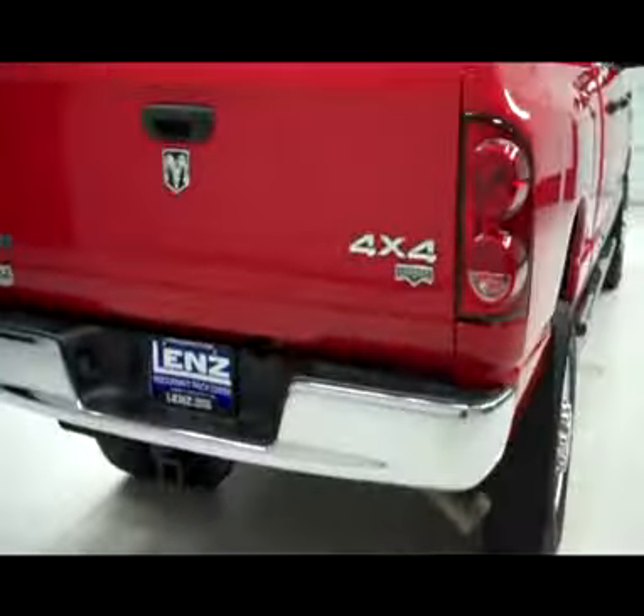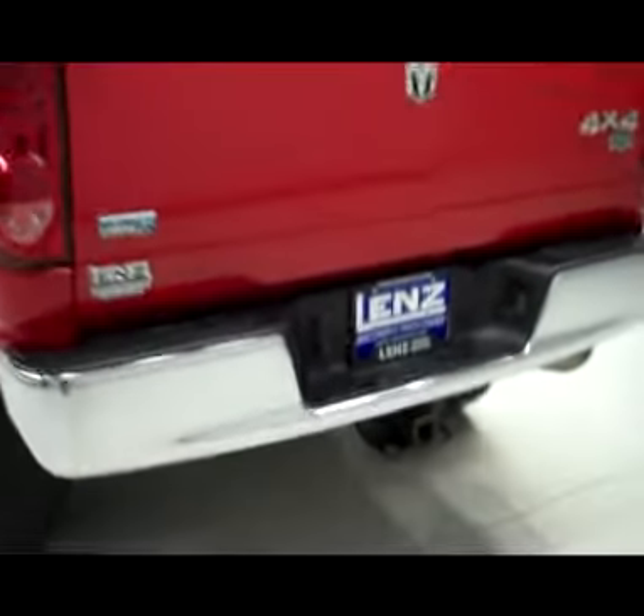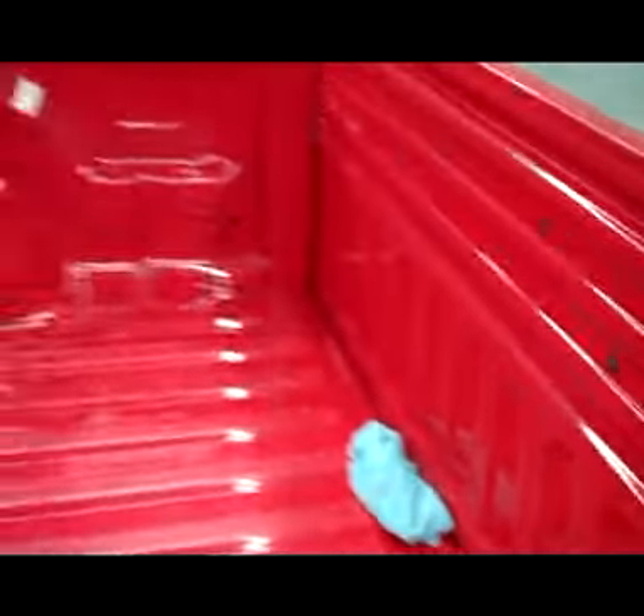Around back, the bumper and tailgate are in great shape. There's a hitch, transmission cooler, and wiring as part of the towing package. You'll see a slight ding on this side of the tailgate, if you can even make it out on camera. The bed itself has a couple very light scratches, but it looks like the bed was mostly unused — you usually don't see used truck beds get this clean.